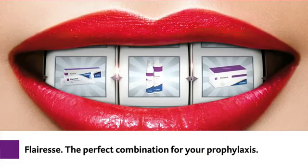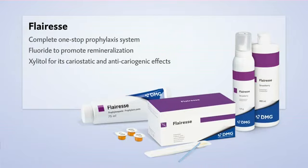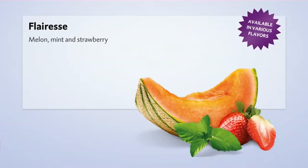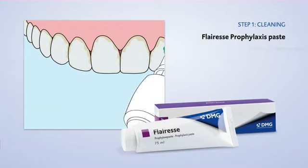Discover Fluoresce DMG's new system for professional prophylaxis in the dental practice. Fluoresce offers expert products for every stage of professional prophylaxis, with fluoride and xylitol. Fluoresce introduces fresh flavor into your treatment — melon, mint, or strawberry.